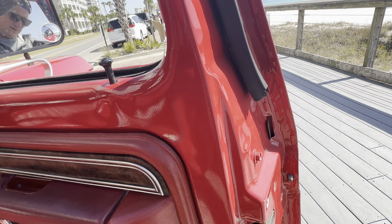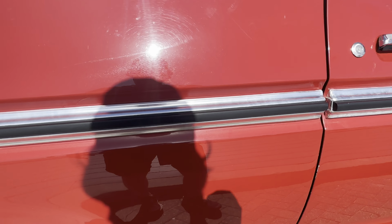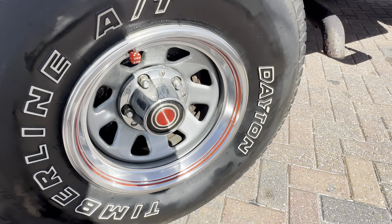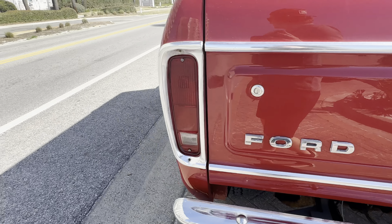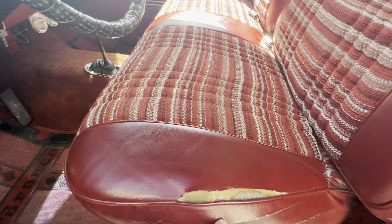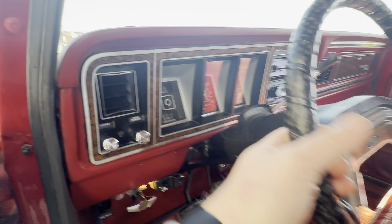It's got a working stereo, air conditioning works, heater works, 4x4 works. Look how nice the hardtop is — beautiful condition. Headliner all just gorgeous. Carpet — the whole nine yards. Seats all in excellent condition.